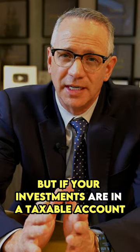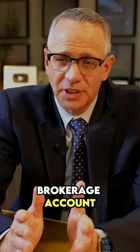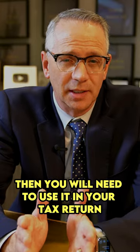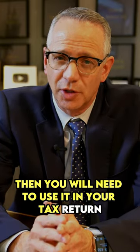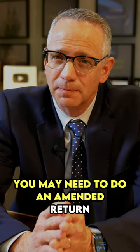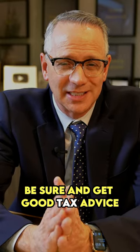But if your investments are in a taxable account, brokerage account, or trust account, then you will need to use it in your tax return. And if you've already filed your return, you may need to do an amended return. Be sure and get good tax advice.